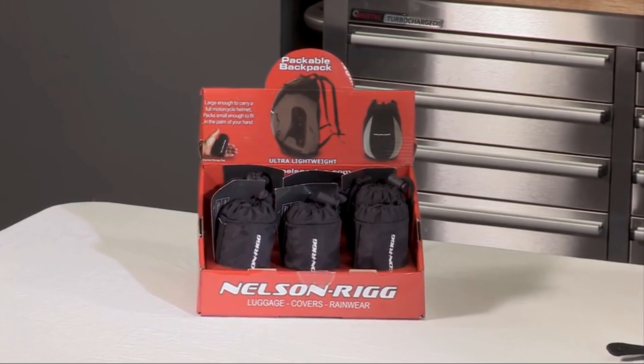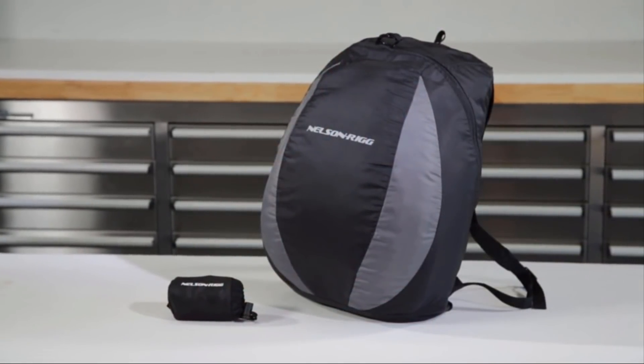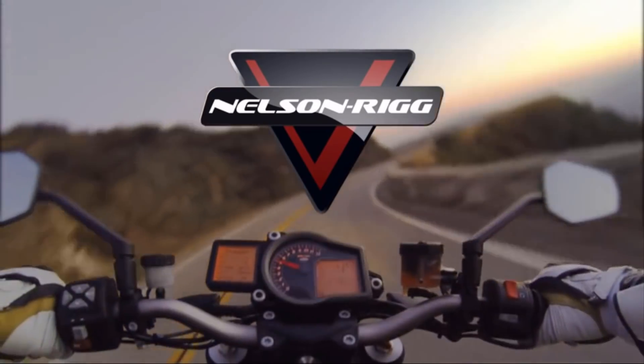Look for this display at your local motorcycle dealer. With all these features — style, functionality, and our one-year warranty — the decision is easy. Go with Nelson Rigg now.